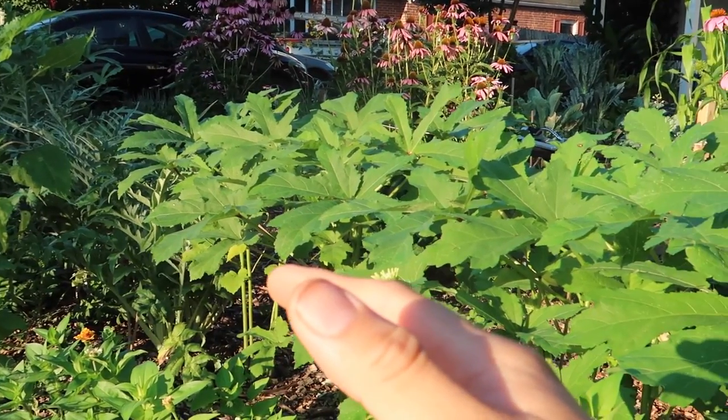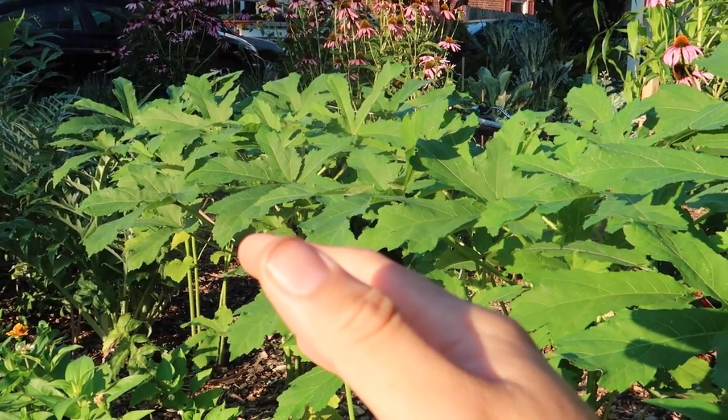If you cut the top off you can get secondary growth, and you can see the secondary artichokes on here. I want to save the seeds so I haven't cut this one. I'll show you in a later video what the flower of an artichoke looks like — it's supposed to be very beautiful.